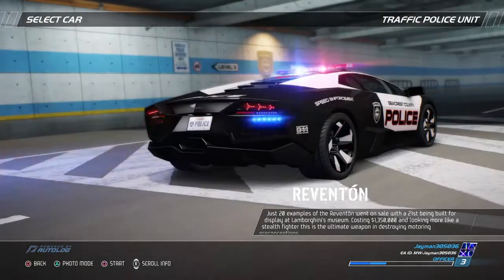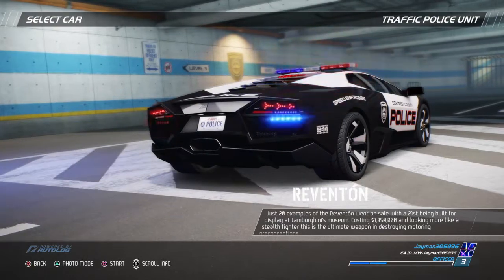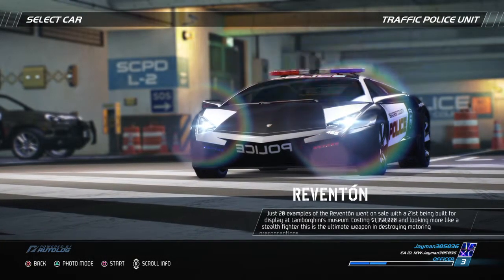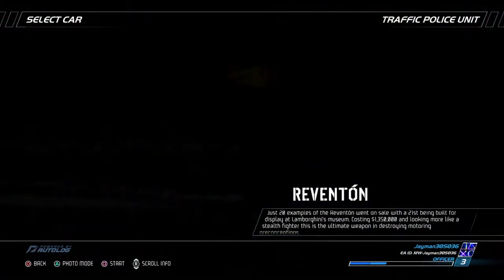Just 20 examples of the Reventón went on sale, with the 21st being built for display at Lamborghini's museum. Costing $1,350,000 and looking more like a stealth fighter, this is the ultimate weapon in destroying motoring preconceptions.